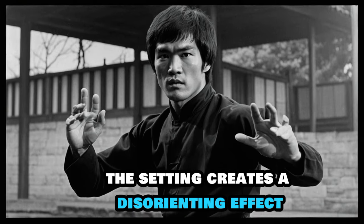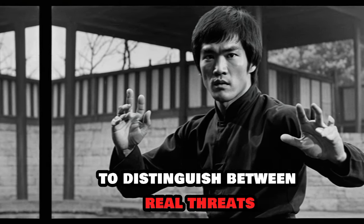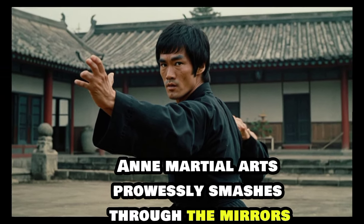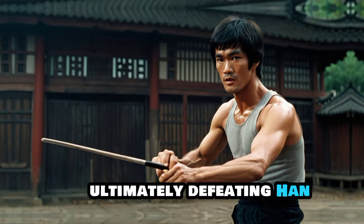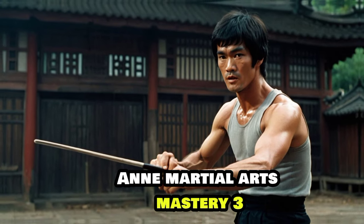The setting creates a disorienting effect, making it hard for Lee to distinguish between real threats and reflections. Using his keen senses and martial arts prowess, Lee smashes through the mirrors, ultimately defeating Han. This scene is a perfect blend of suspense, strategy and martial arts mastery.